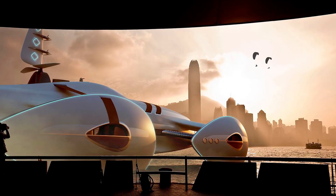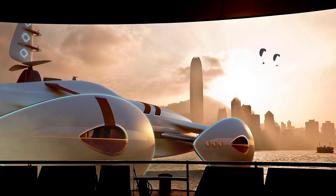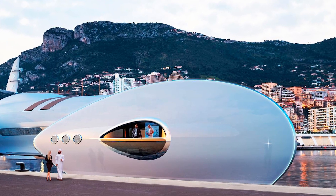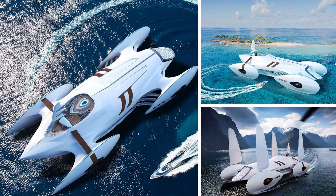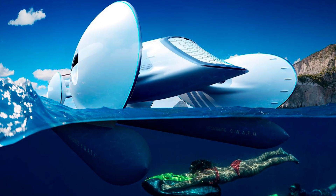Speaking of privacy, the Decadence concept has it all figured out. The crew and technical areas are located in the outer hulls, while the main hull is exclusively for the guests. When you're a multi-millionaire cruising the seas, privacy is everything — you wouldn't want the crew accidentally walking in on you while you're practicing your synchronized swimming routine.